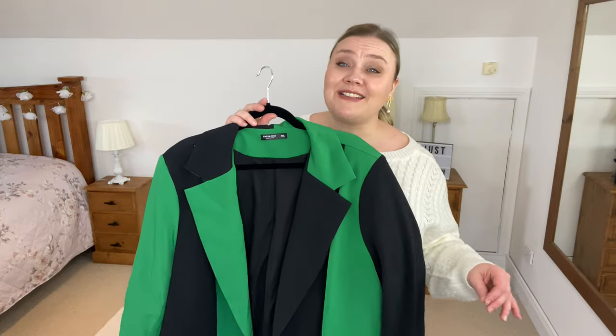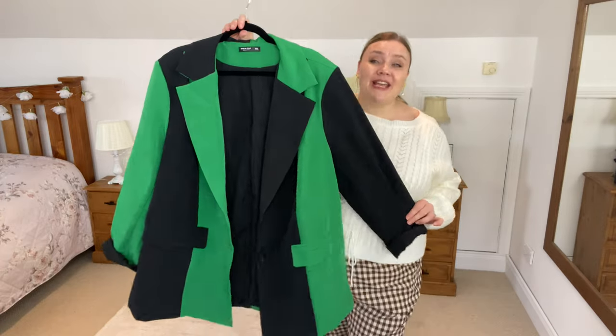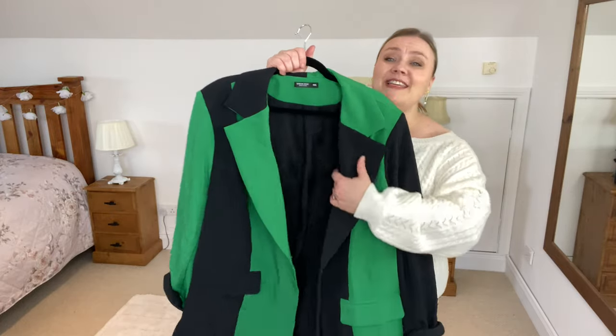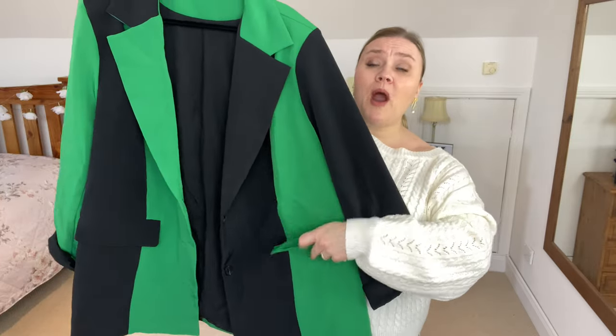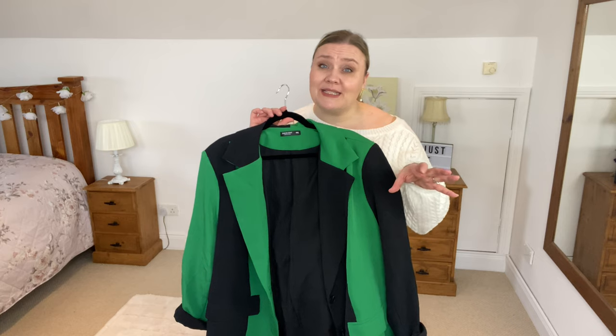The first item really sets the tone for the entire haul. It's a little bit different, a little bit quirky, a little bit fun. We have a blazer — it's a standard blazer only with two colours on it that makes it that little bit different. This blazer is fully lined which I really appreciate. We have a single row of buttons going down, full pockets, and other than that it's just a standard blazer. I got mine in a size 4XL and this one is on the website for £36.99.